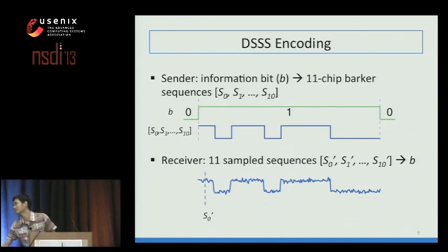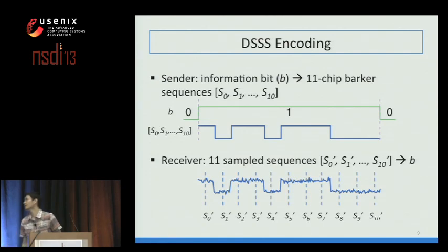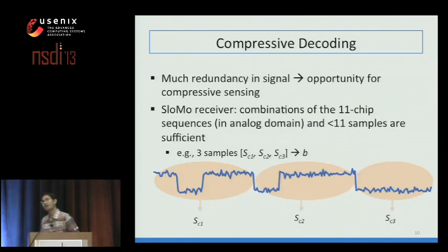Since the information is sparse and there is significant redundancy built into the signal, in slow-mo rather than sampling each chip individually, we sample a combination of chips. In this example, the first sample corresponds to the sum of the first four chips, then the next four chips, then the last three chips. This shows how we can receive information in downclocked mode.